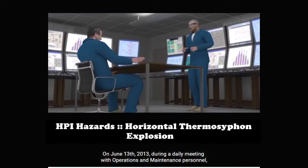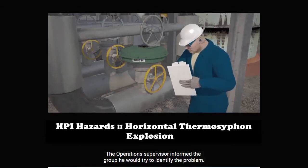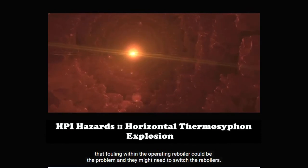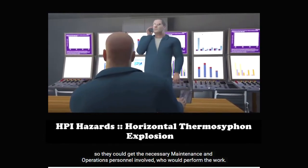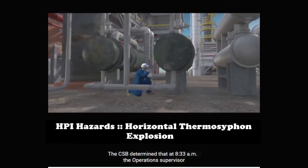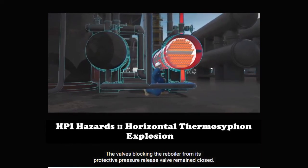On June 13, 2013, during a daily meeting with operations and maintenance personnel, the Williams plant manager noticed that the water flow rate through the operating reboiler had dropped gradually over the past day. The operations supervisor informed the group he would try to identify the problem. He went into the plant to evaluate the water flow rates. He informed several personnel that fouling within the operating reboiler could be the problem and they might need to switch the reboilers. He attempted to meet with his manager, but his manager was not available. The operations supervisor returned to the field. The CSB determined that at 8:33 a.m., the operations supervisor likely opened the water valves on the standby reboiler. Hot water began flowing inside. The valves blocking the reboiler from its protective pressure relief valve remained closed.